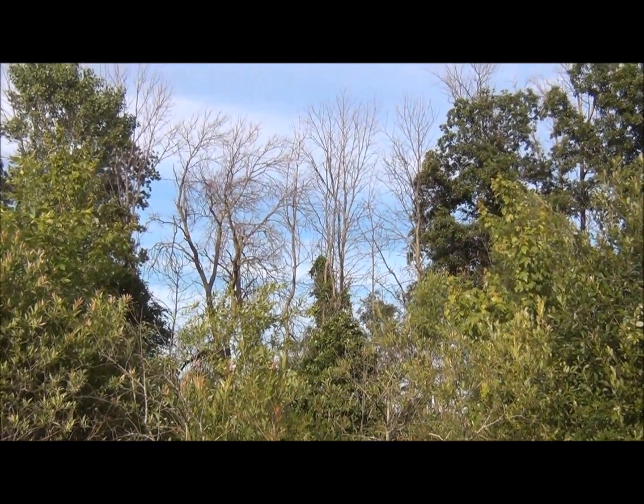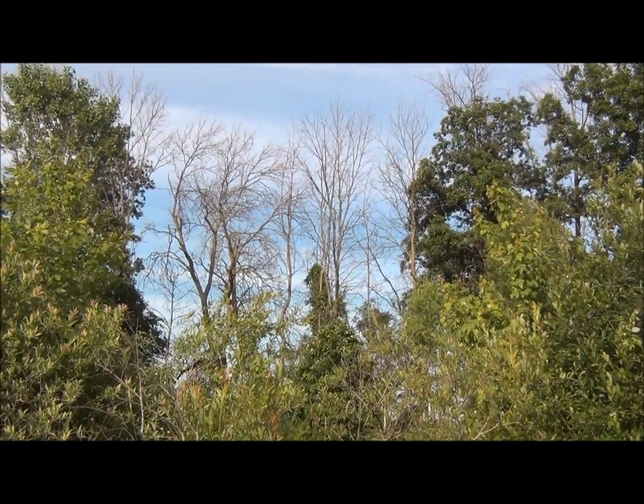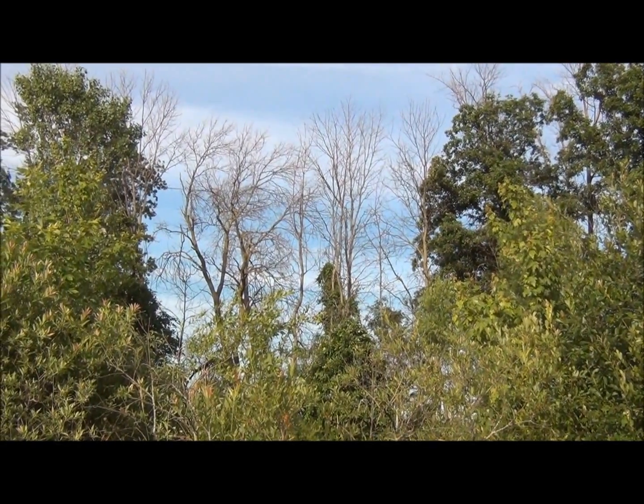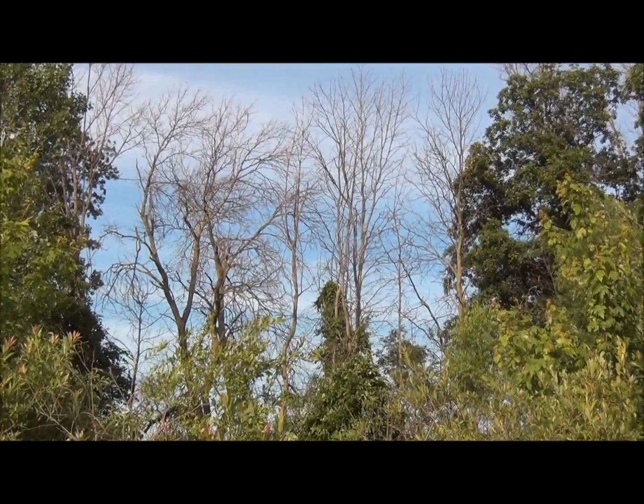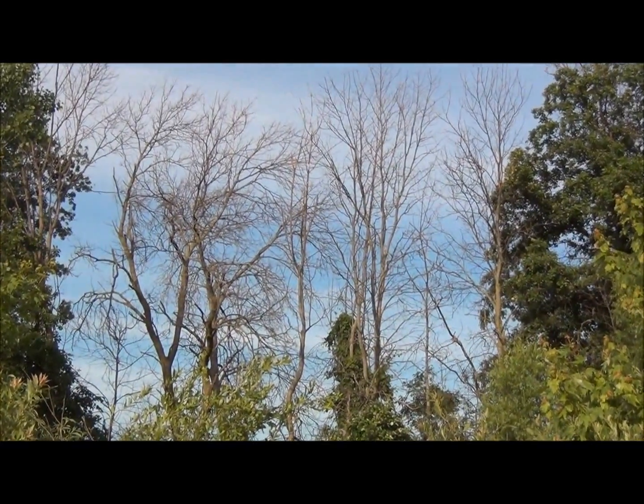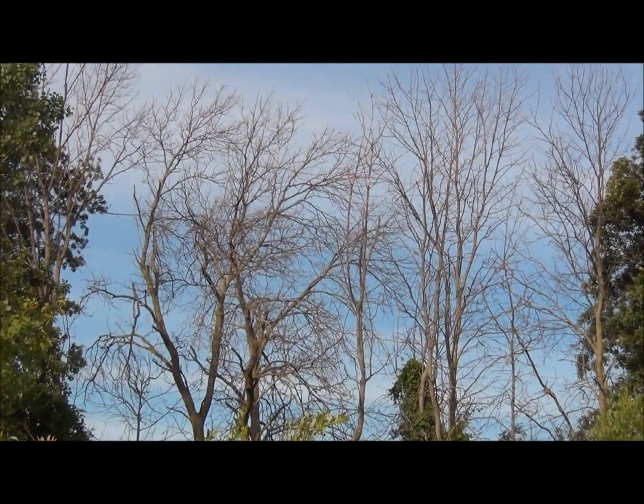The emerald ash borer has killed millions of ash trees since it was discovered in Michigan about 10 years ago. Now it has been discovered as far west as Minnesota and Iowa, as far south as Tennessee and Virginia, as far east as New York, and into the Canadian provinces of Ontario and Quebec.